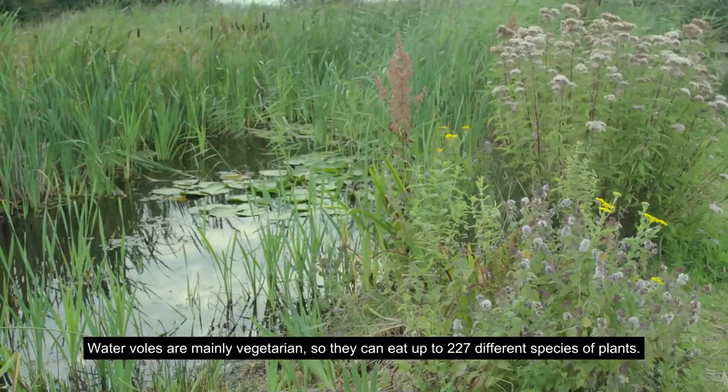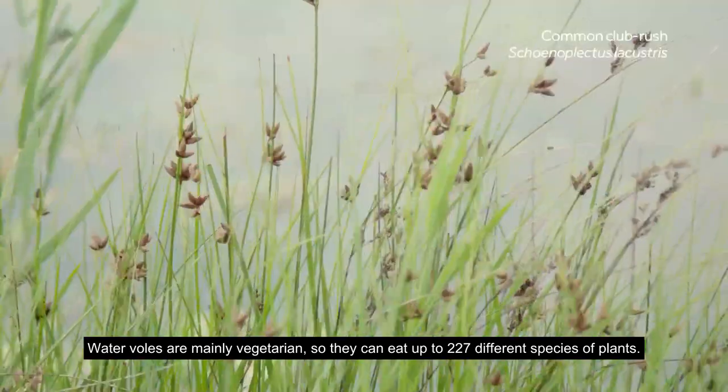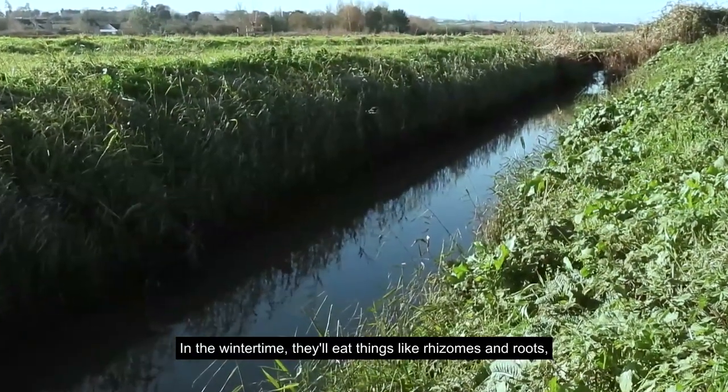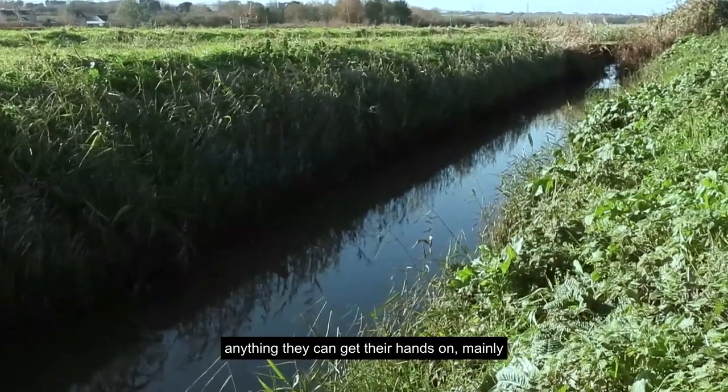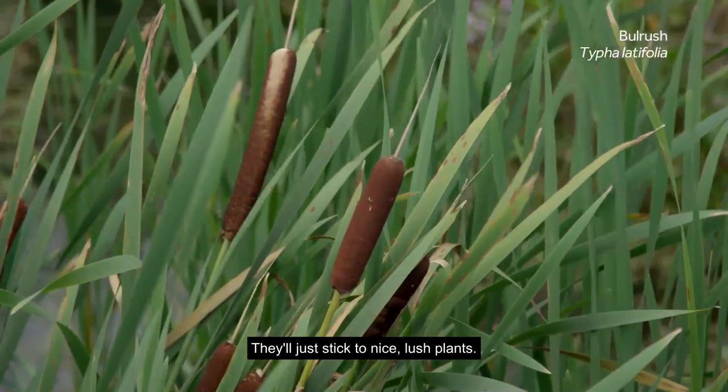Water voles are mainly vegetarian — they can eat up to 227 different species of plants, so it's a whole variety. In the wintertime they'll eat things like rhizomes and roots. On the whole, they're herbivorous and will just stick to nice lush plants.